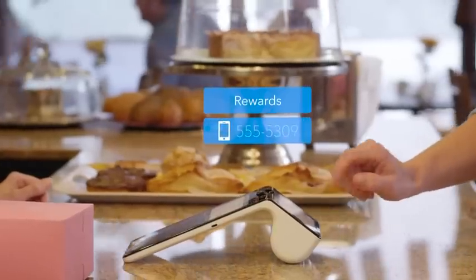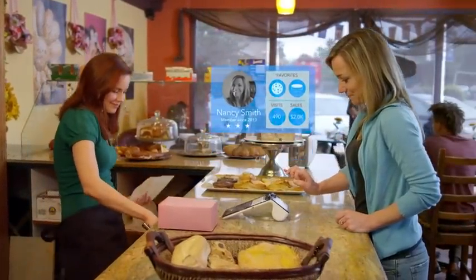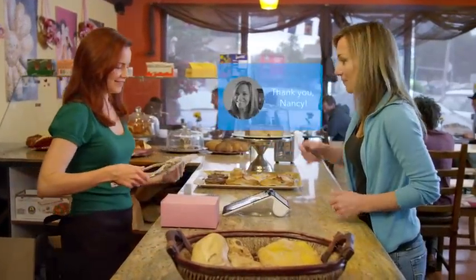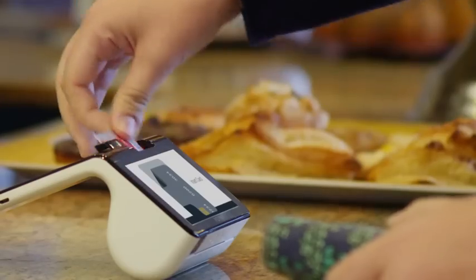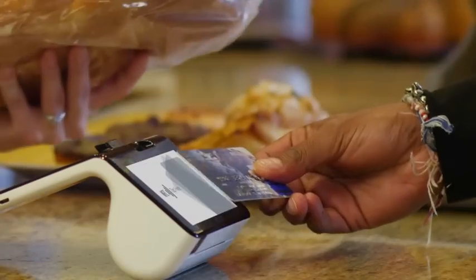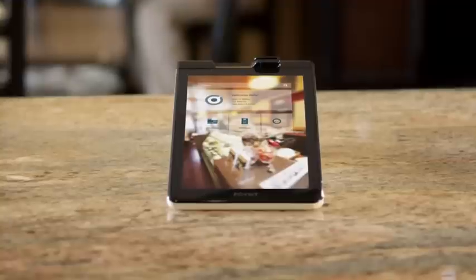Point also provides additional tools that enhance the in-store experience for you and your customers. Point was designed with the future in mind and includes all the latest in payment technology. And with Point, payments are just the beginning.